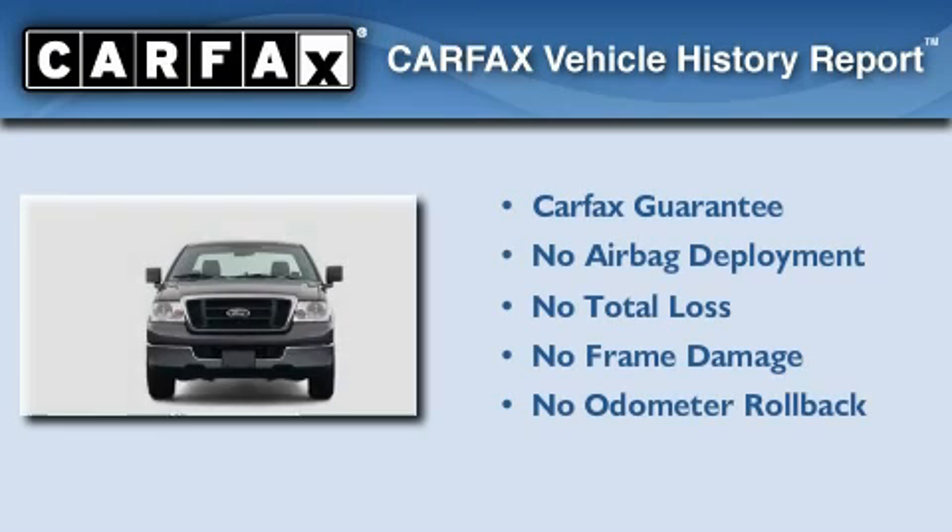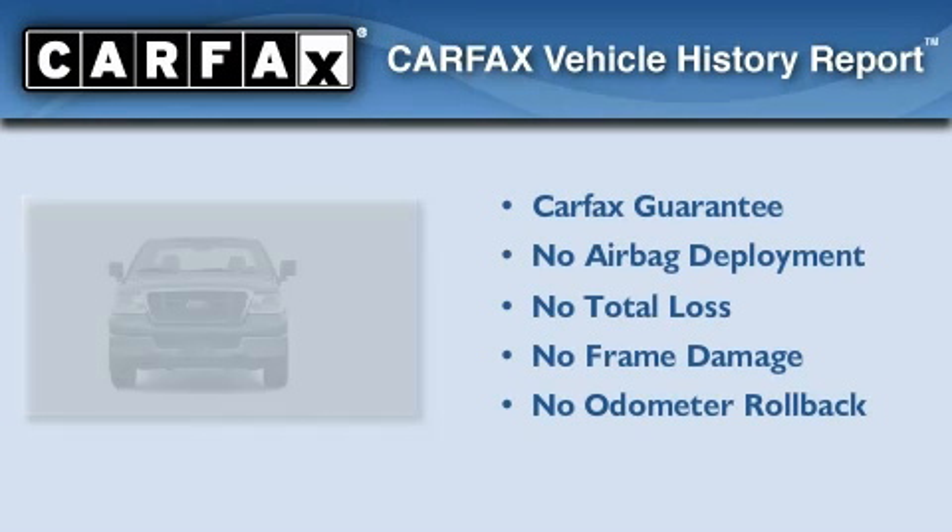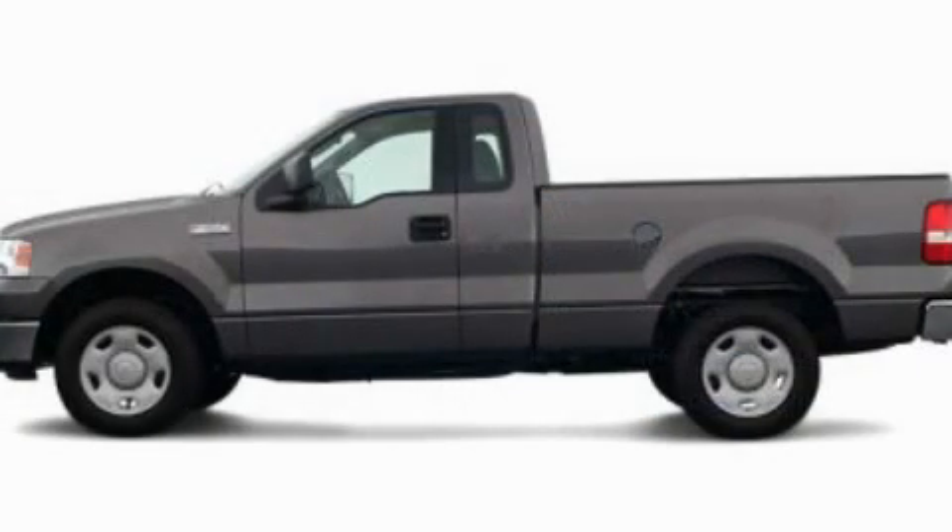Not to mention that this Ford qualifies for the Carfax buyback guarantee. Stop by today and test drive this automobile for yourself.